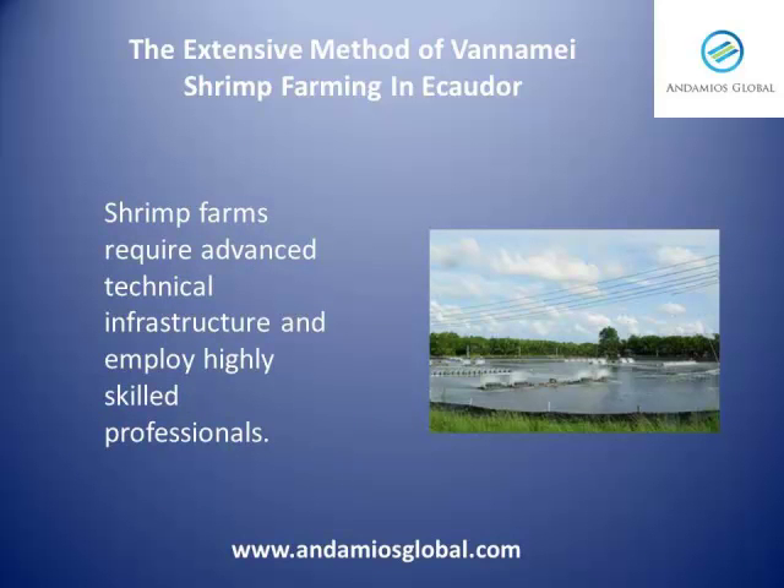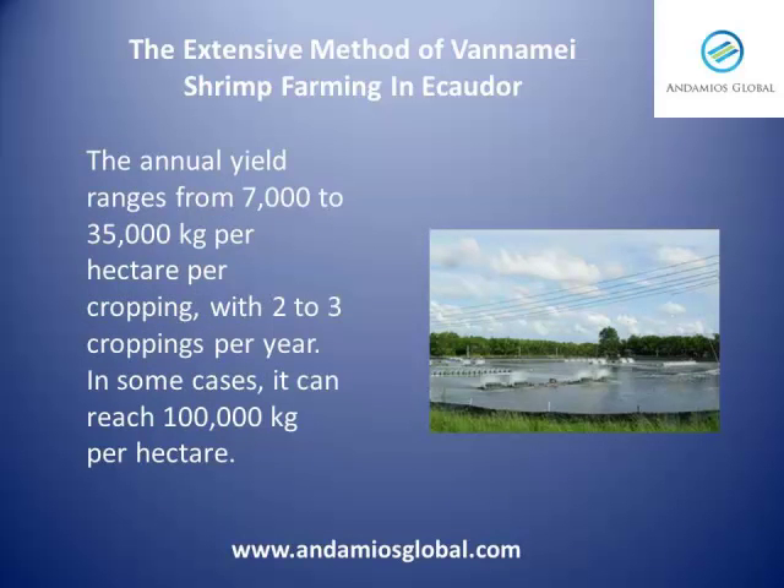Shrimp farms require advanced technical infrastructure and employ highly skilled professionals. The annual yield ranges from 7,000 to 35,000 kilos per hectare per cropping, with 2 to 3 croppings per year.